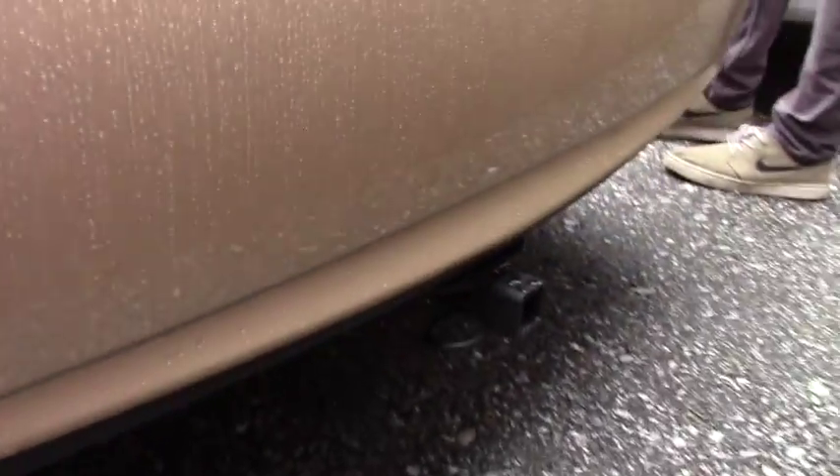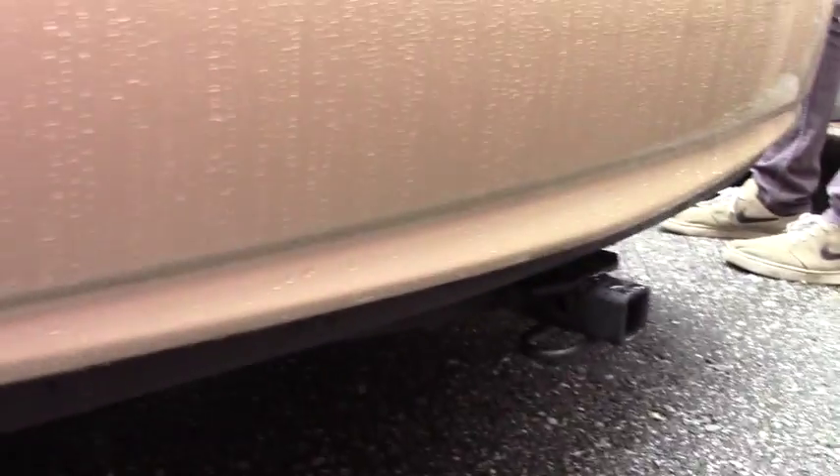Literally no scratches at all that I can see. This does have a small tow hitch on it — not sure what was pulled with it or how often it was used, but the car is in great shape.